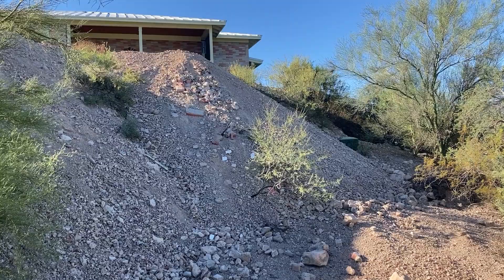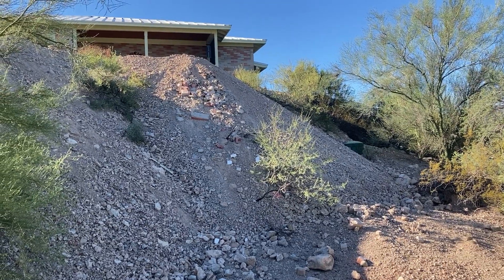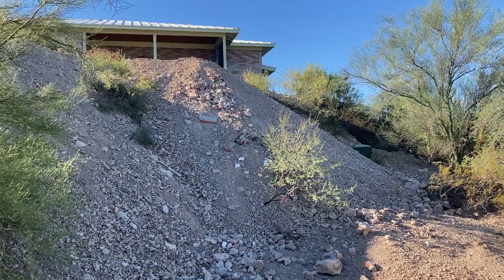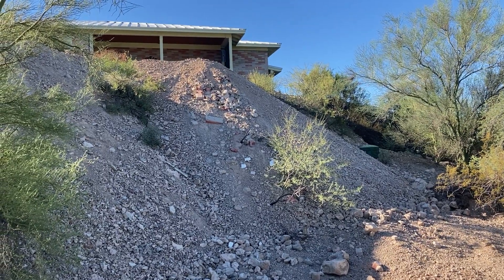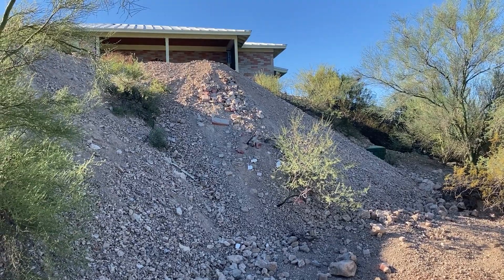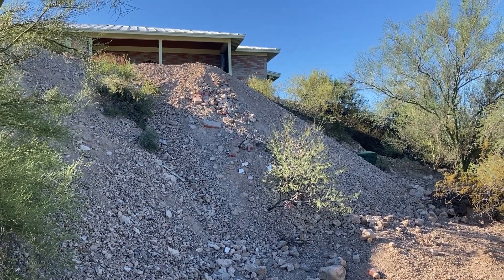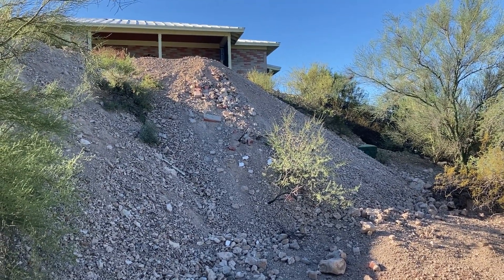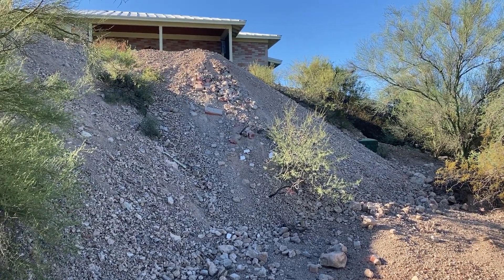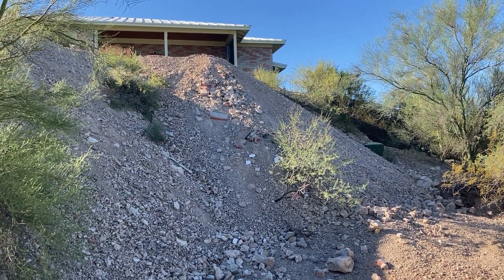We really should have taken some more before and after photos, but this is the side of the hill on the south side of the house being moved to the side of the hill on the north side of the house. And over on the right, that green cylindrical thing is a vent to our septic tank.